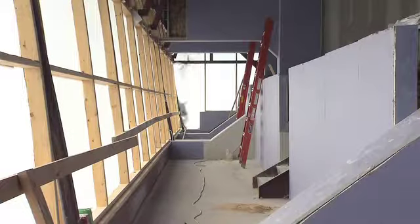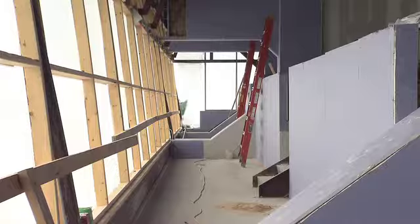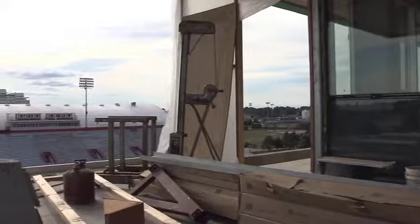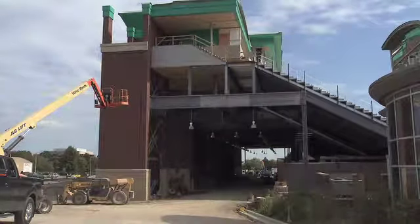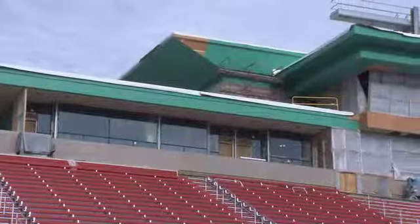Above that lies the media deck, which houses several radio booths for home broadcasts. These seven suites include several amenities, such as adjacent parking to the stadium and weather-protected outdoor seating.